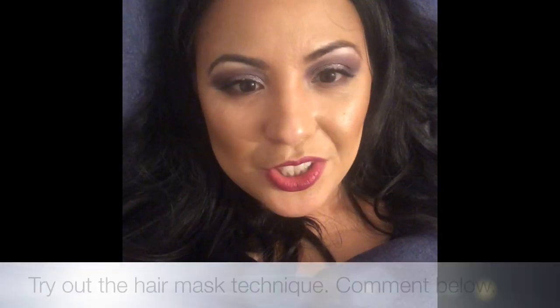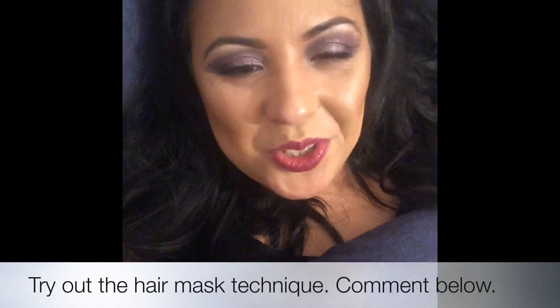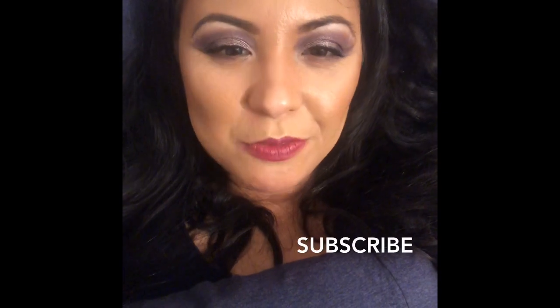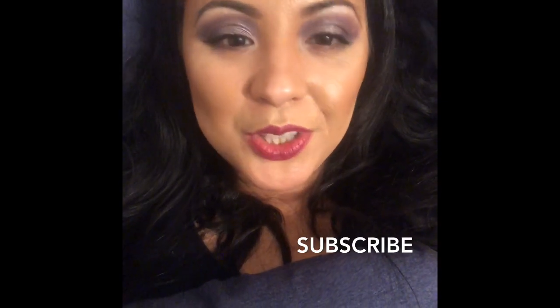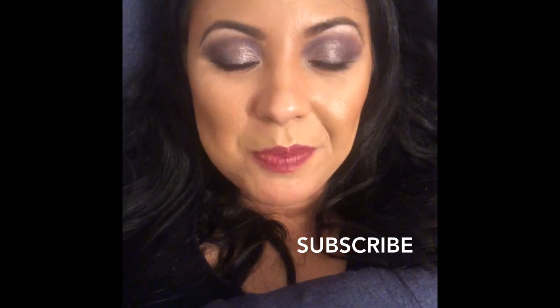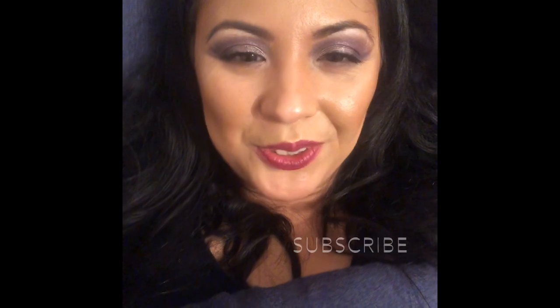I hope you try out my hair mask technique — using the conditioner, brushing it through your hair, leaving it in, and then washing your hair, and you're good to go. Enjoy! Please subscribe to my YouTube channel Flawless by Laura Iom. You can also find me on Instagram and Facebook by the same name. Thanks guys, really hope you enjoyed!